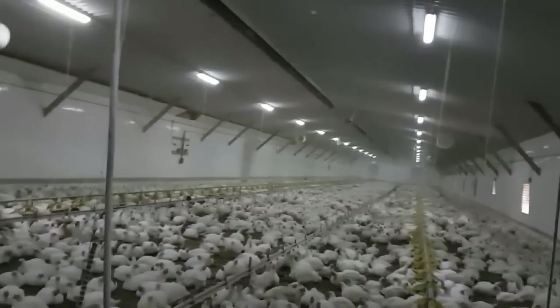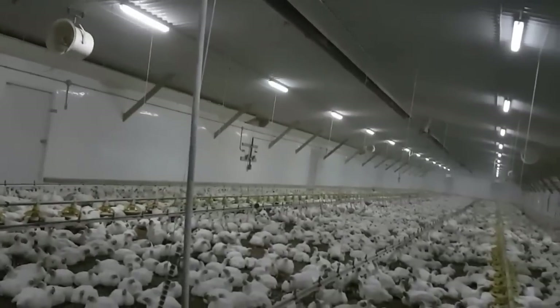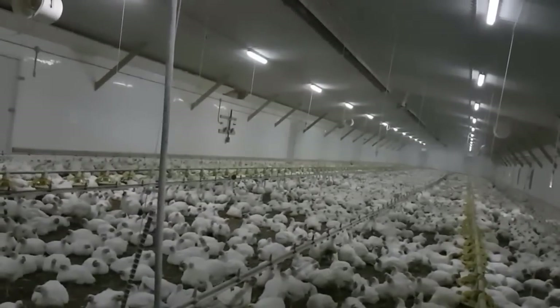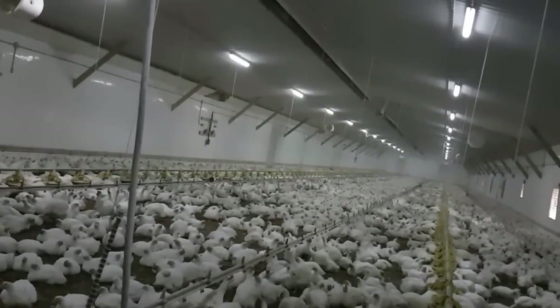You said earlier that you, your wife, your dad, your boys — this is a family farm, and people can support a family farm, which I don't think people would think of, by going to McDonald's and buying chicken. You buy a McChicken, it could be supporting family farmers like you.